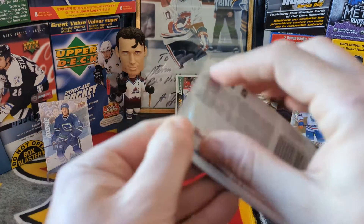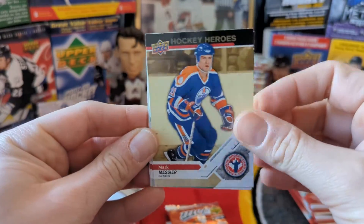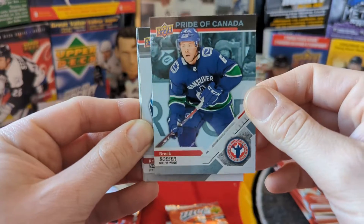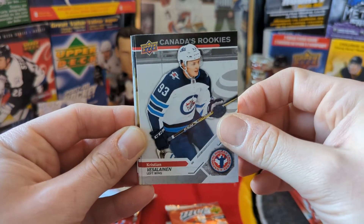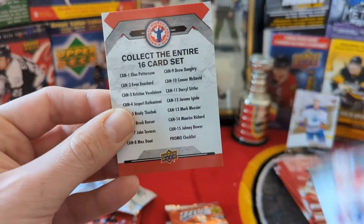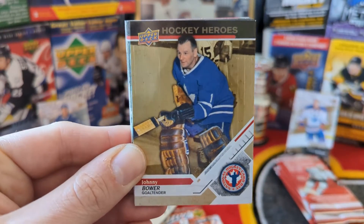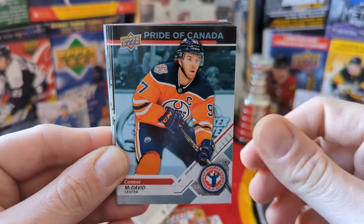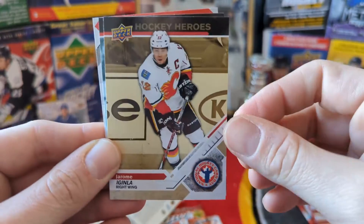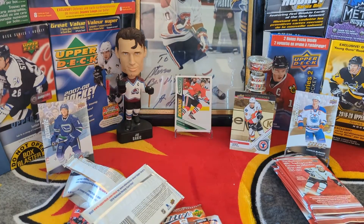Let's start with the National Hockey Card Day packs. First up: Hockey Heroes of Marc Messier, Pride of Canada from the United States — Brock Boeser, Canada's Rookies Christian Veselanen, Hockey Heroes of Daryl Sittler, Pride of Canada Max Domi, and the checklist. Second pack: Johnny Gaudreau Hockey Heroes, Connor McDavid Pride of Canada, Elias Pettersson Canada's Rookies, Hockey Heroes of Jerome Iginla, Pride of Canada John Tavares, and the checklist.